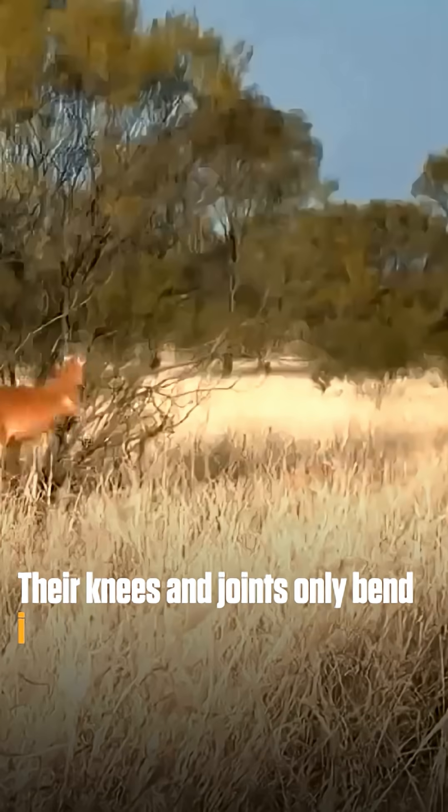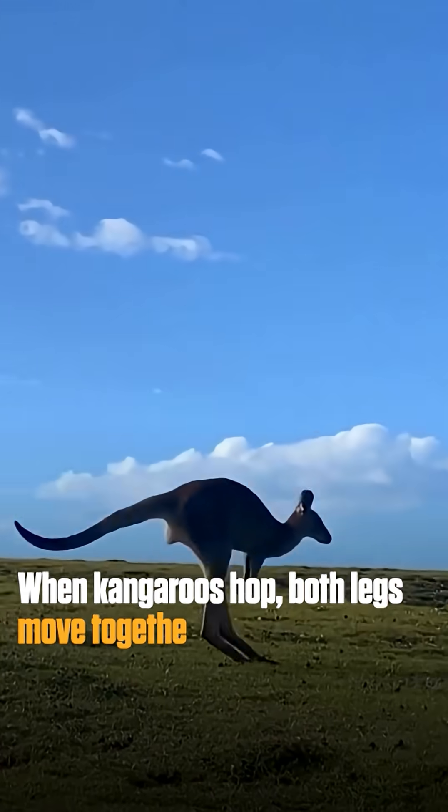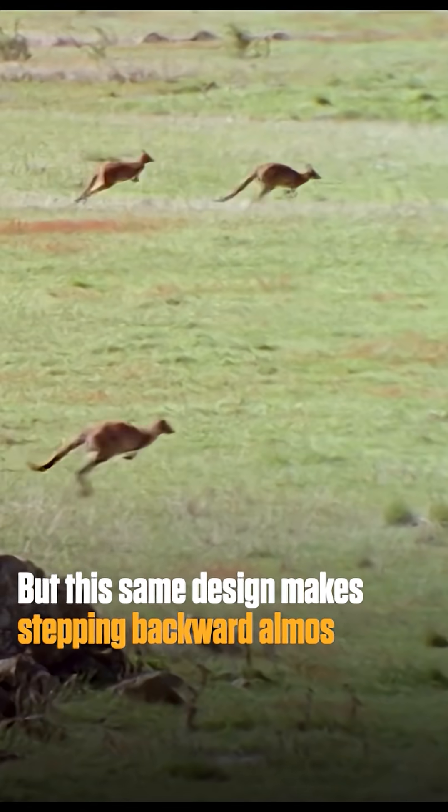Their knees and joints only bend in a way that supports forward movement. When kangaroos hop, both legs move together like springs, giving them that signature bounce. But this same design makes stepping backward almost impossible.